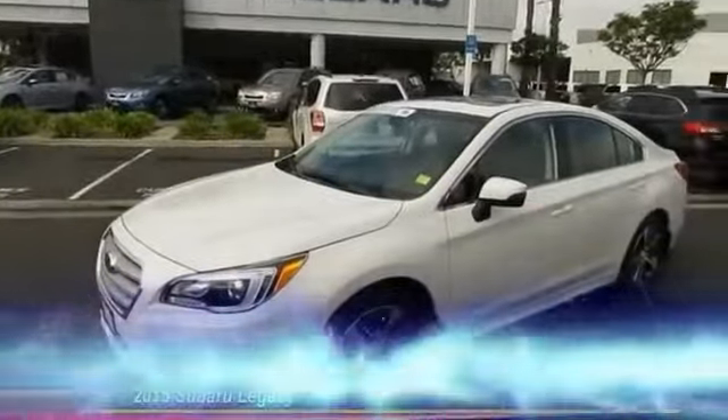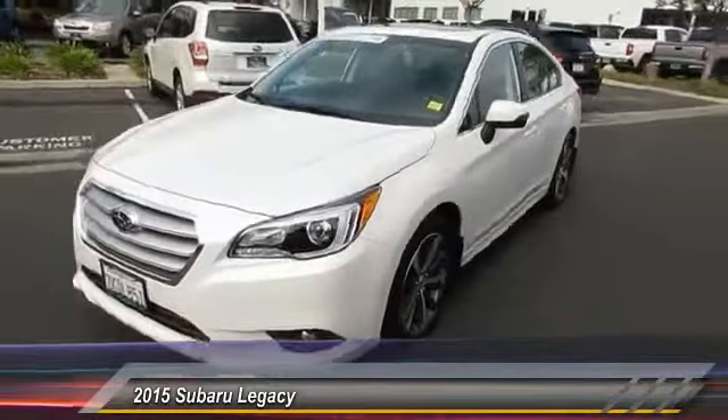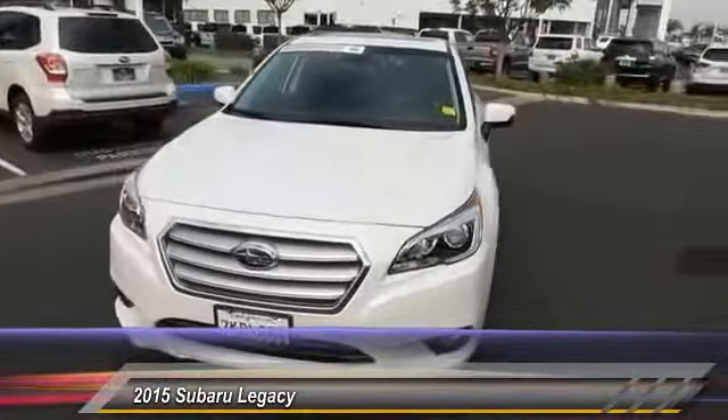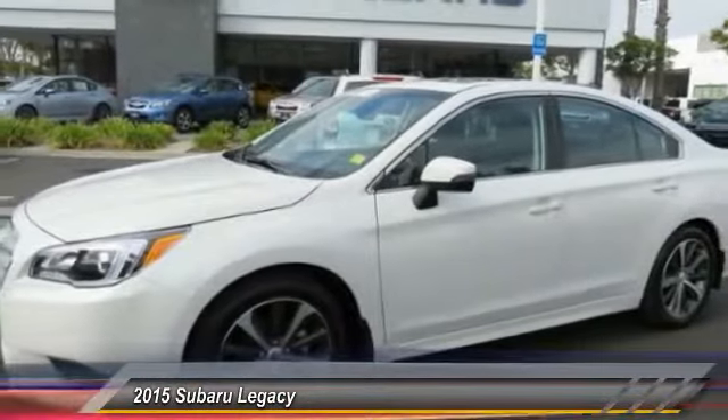The 2015 Legacy. The Subaru Legacy offers a roomy interior and a dynamic drive you feel every second you're in the driver's seat. It's a refreshing alternative to the alternatives and is priced below $30,000.